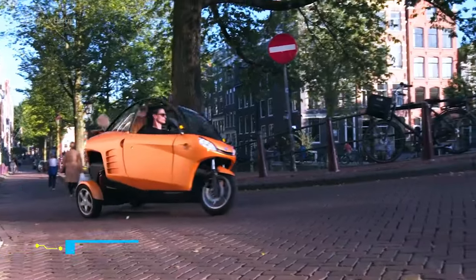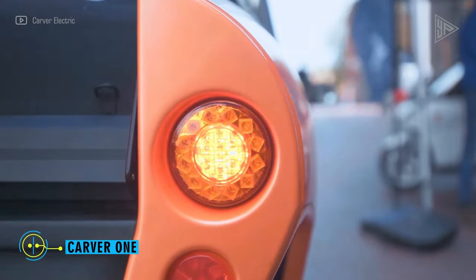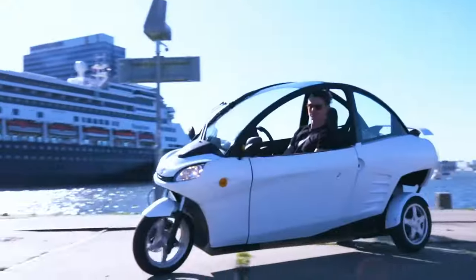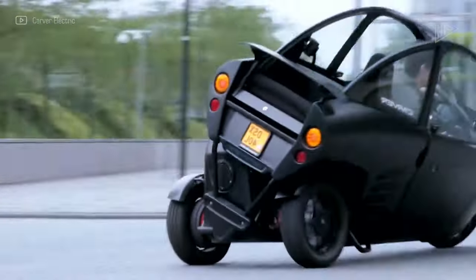Carver One. A unique and thrilling driving experience can be had with the Carver One, a three-wheeled vehicle that combines the features of a motorcycle and a small car. It has a cockpit with a single door and two seats, equipped with a dynamic vehicle control system that keeps the vehicle level even when the body leans into curves.